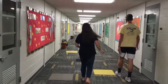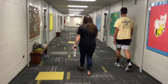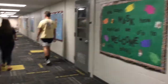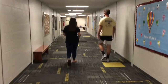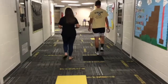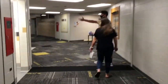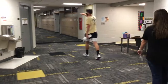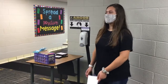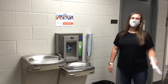Down this hallway there are a bunch of different classrooms that you might be in this year. You can see there's another hand sanitizer station right here, and if you need water throughout the day, there are cups and water bottle filling stations so you can still get your water.